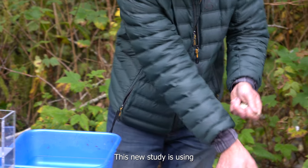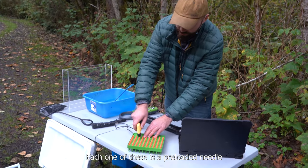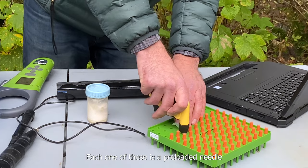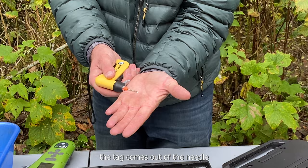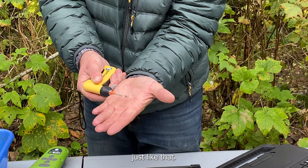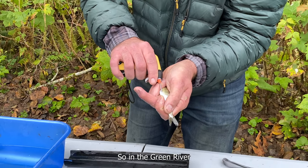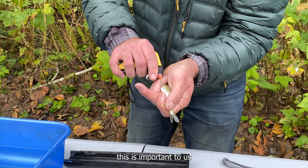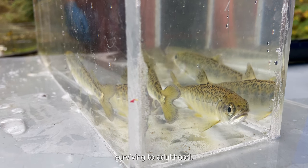This new study is using some new technology to help us track these fish. Each one of these is a pre-loaded needle that has a tag inside of it. When you push this button, the tag comes out of the needle just like that. This allows us to tag fish down to 45 millimeters. In the Green River, this is important to us because we know the fish less than 60 millimeters are the ones that aren't surviving to adulthood.